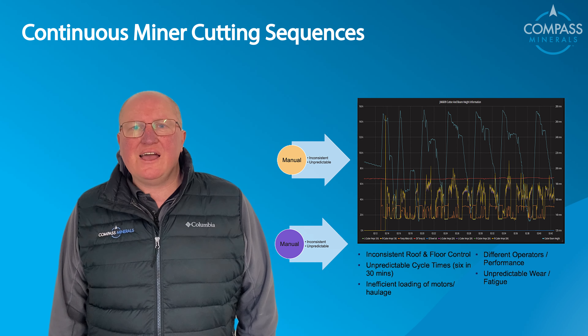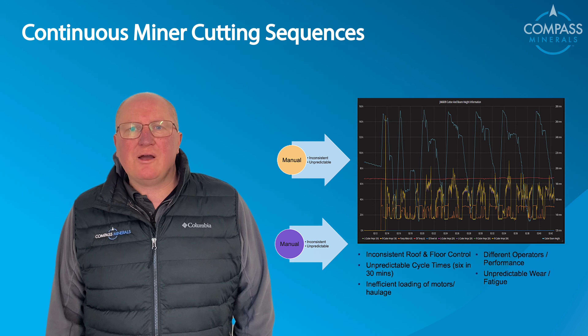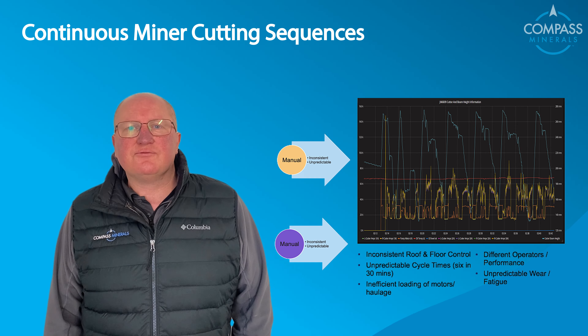It also puts different wear and tear on the machine, which over time can mean that parts wear out quicker when different people use the machine in different ways.